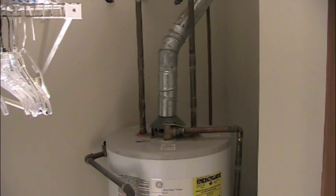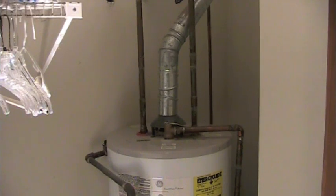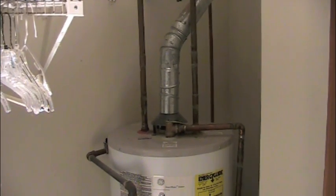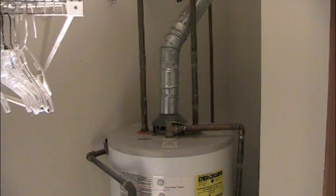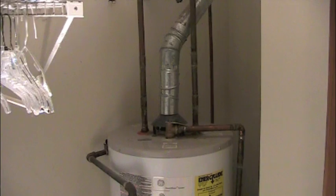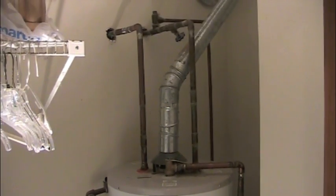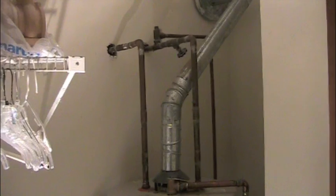Another place you want to check is around your water heater. If it's rats, they're going to be climbing around this area. They'll probably use the pipes to gain access and use the walls as a way to travel. And if you look here as I pan up, you'll see holes around the pipes where they come in. Let me see if I can zoom in on that for you.